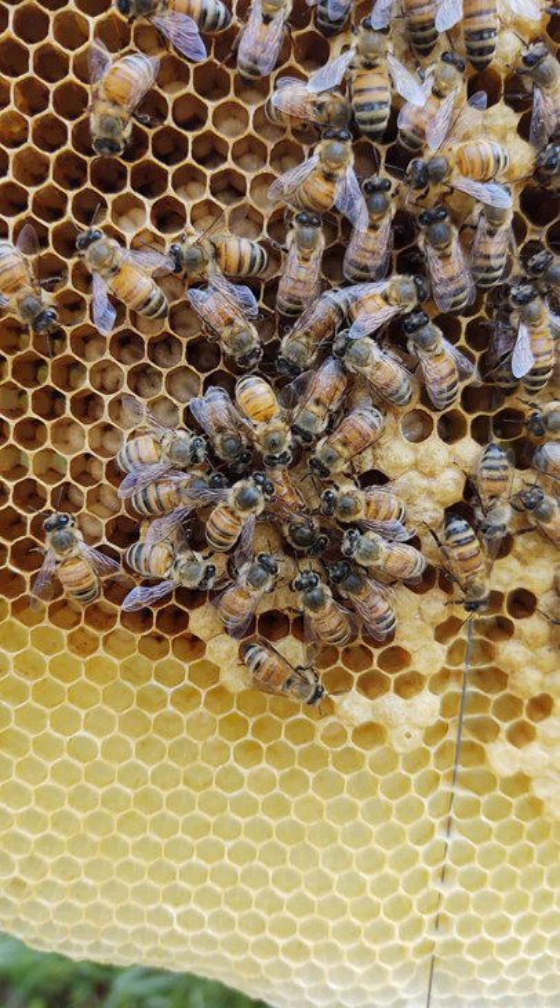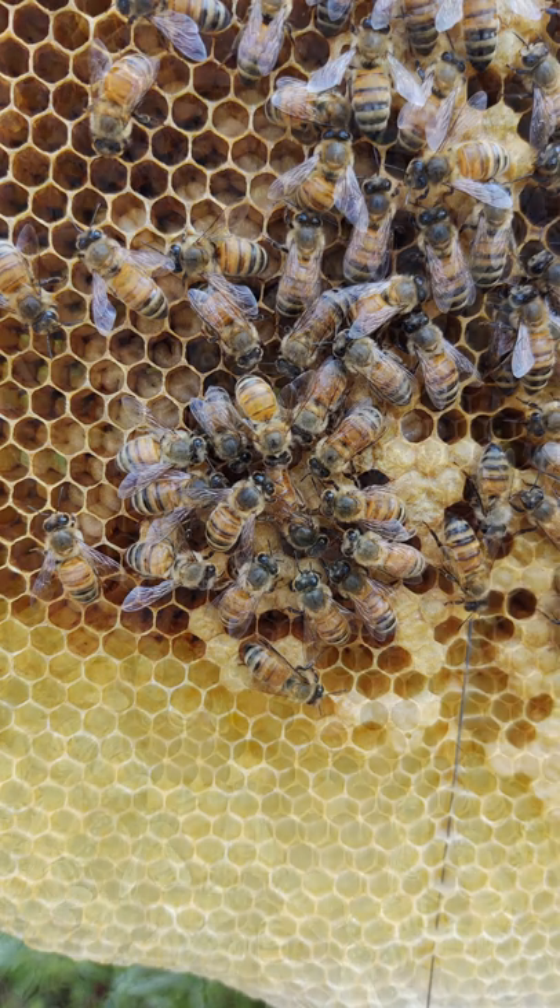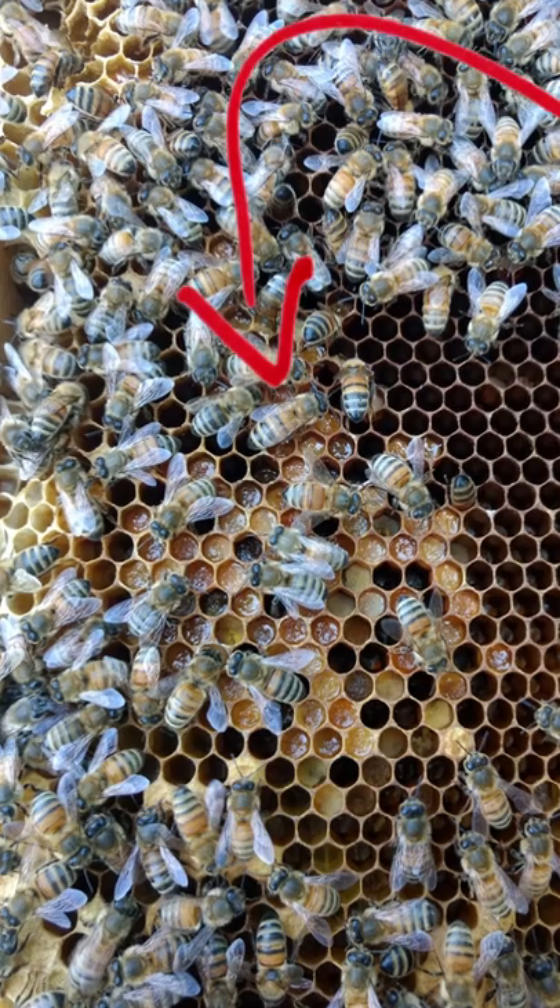When the bees store pollen, they will mix it with nectar, making a pasty compound called bee bread, which has the colors of the collected pollen.